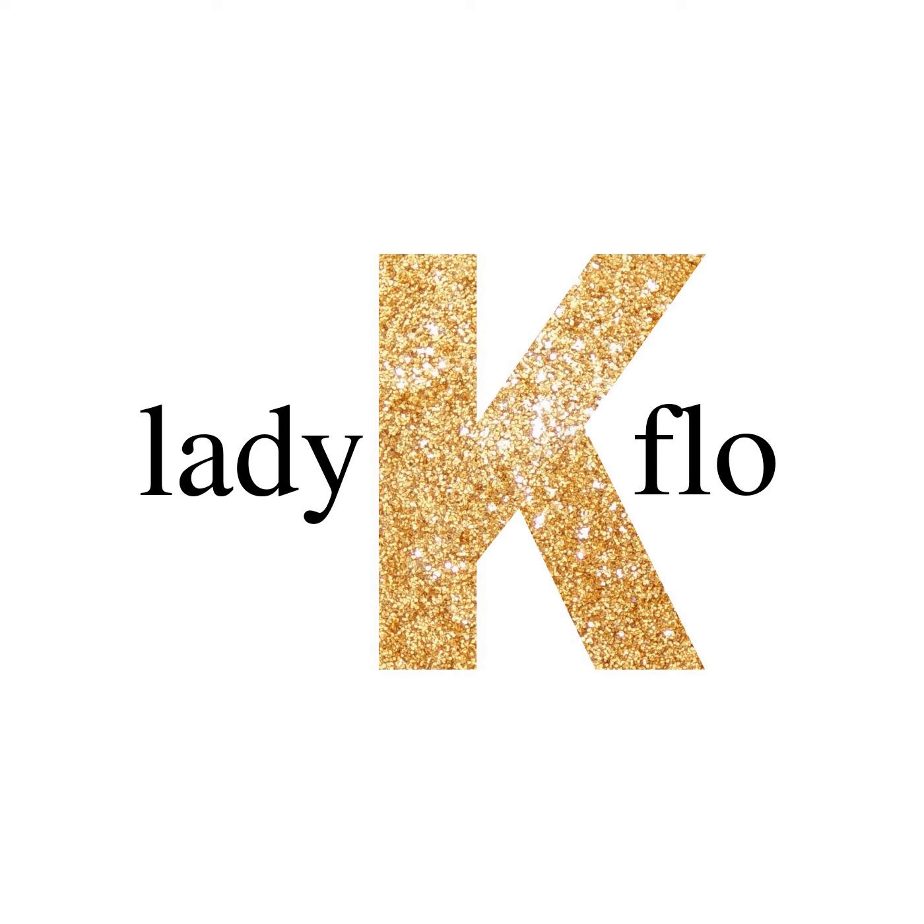Thanks! We'll see you next time. Visit LadyKFlo.com for all the goods. That's L-A-D-Y-K-F-L-O dot com.